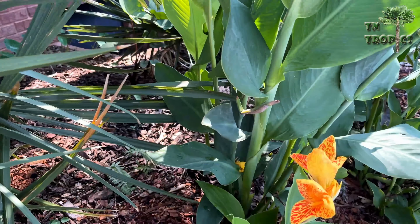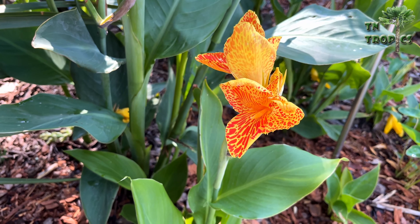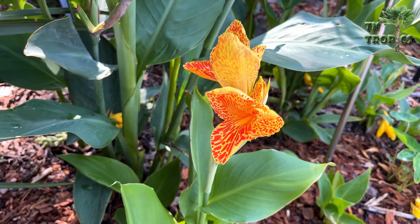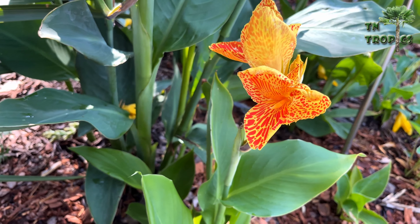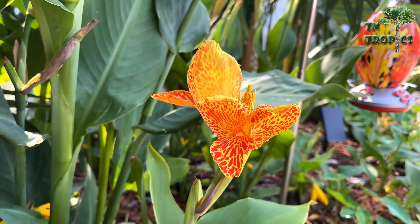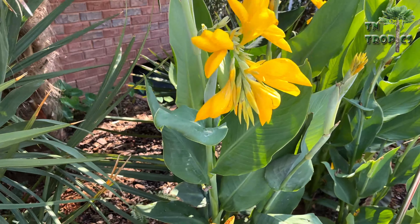The second one we'll look at here is just down below it — Canna Maui Punch. It's a dwarf canna, it only gets about two foot tall at the maximum, and it has good yellow and orange colors which are tropical. That's the reason it's called Maui Punch. These canna bloom most all summer, so you get a lot of good bloom time out of them.